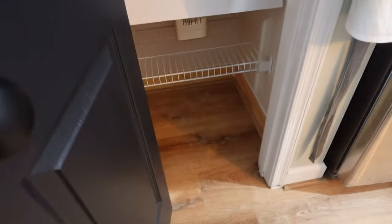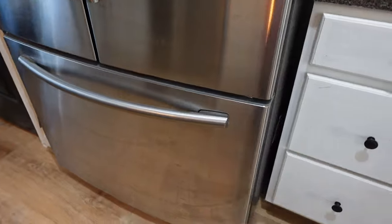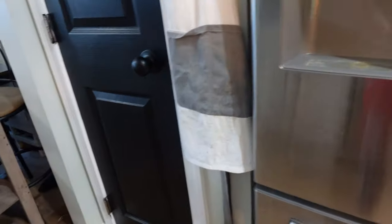Here's the pantry, and they did behind here. They pulled out the appliances for me, which was really nice, because I was worried I would have to do that.